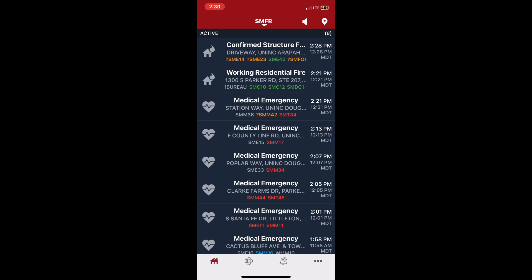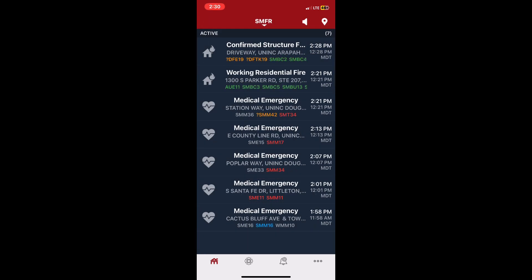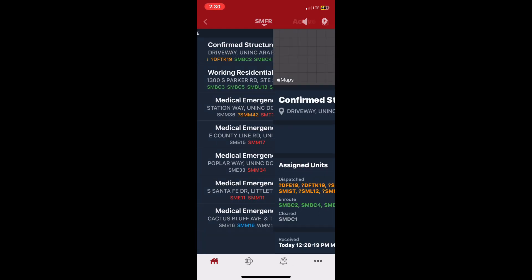Engine 21 on scene — mega three-story, multiple dwellings. We've got a working fire, second floor, extending to the third floor. Engine 21 Bravo: offensive, stretch an inch and three-quarter from the exterior, primary search, and I'll be command — Valencia command on three.